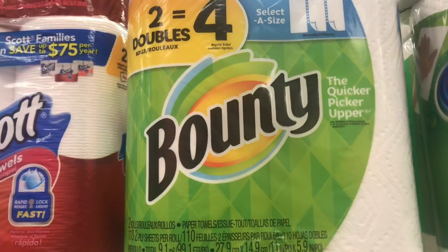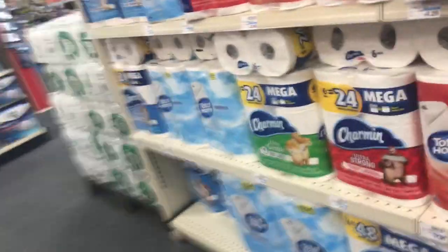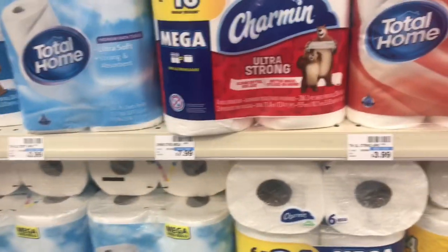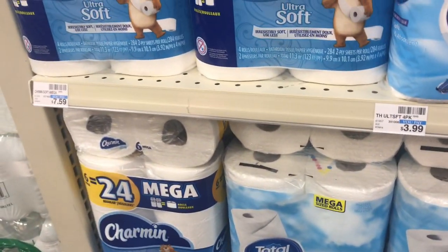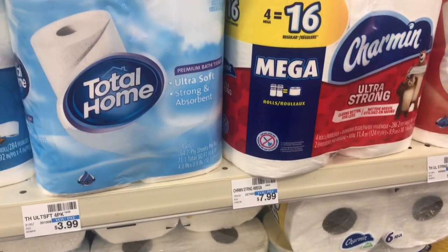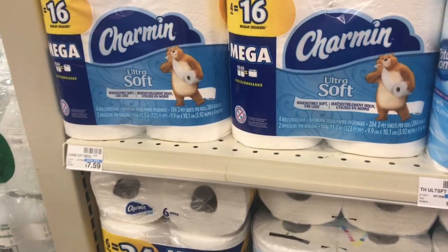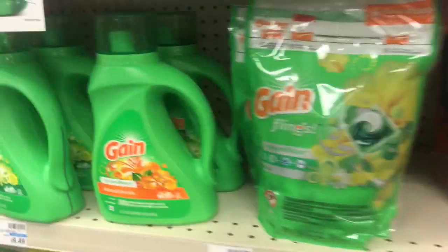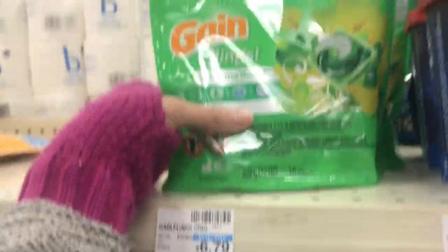Moving on to my Spend 30, Get $10 deal — I'm gonna pick up these Bounty Paper Towels and then some Charmin. We're wanting to pick up the 4-equals-16 pack. We have some digital coupons for these. Then we're going to pick up our laundry soap — one of the Gain Flings and one of the Tide Pods, priced at $4.94 this week. We do have digital coupons for those as well.